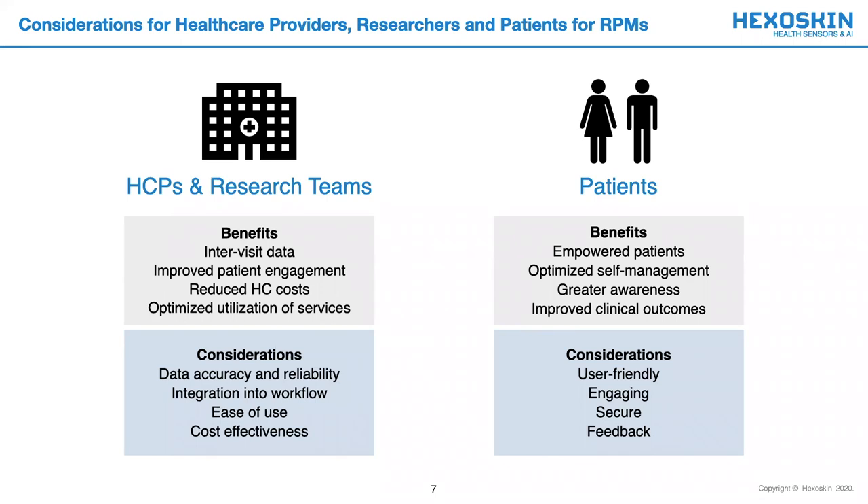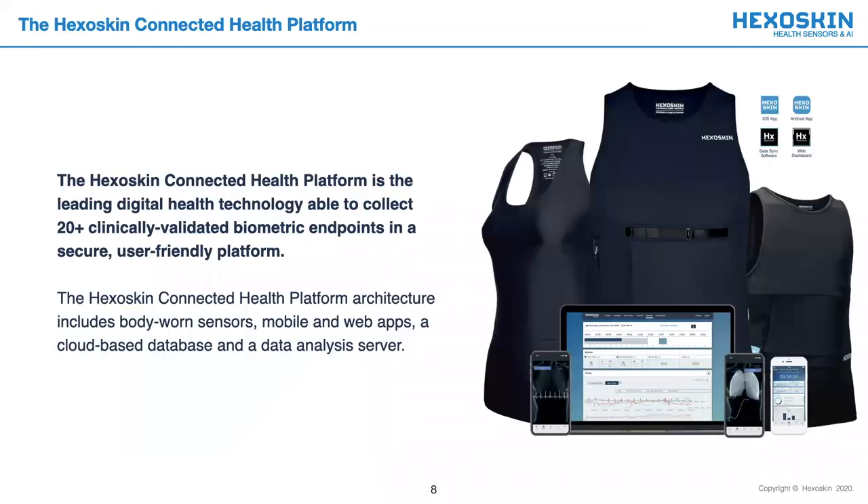Hexoskin is the leading digital healthcare company which has acknowledged and incorporated these key considerations into their connected health platform. Hexoskin reliably collects an array of clinically validated cardiorespiratory and activity biometric endpoints in a secure, user-friendly platform. Our digital health architecture includes body-worn sensors, online and mobile applications, a cloud-based database, and a data analysis server.